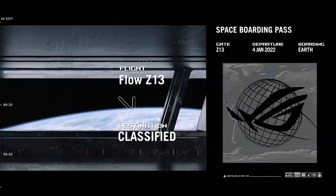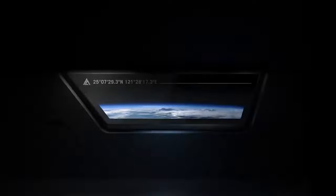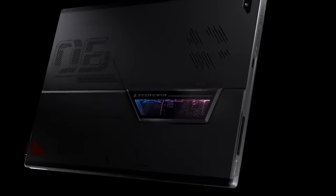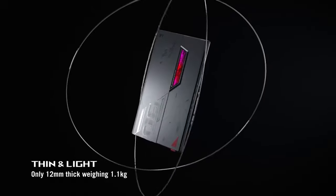Asus has presented a new product: the Asus ROG Flow Z13. The new ROG Flow Z13 is a gaming tablet supporting the latest Intel Core i9 and an NVIDIA GeForce RTX 3050 Ti graphics card, along with a 120Hz screen and two options for connecting an external graphics adapter.